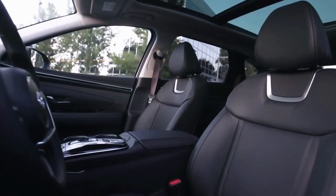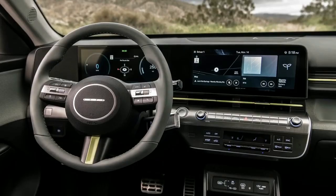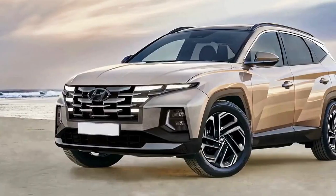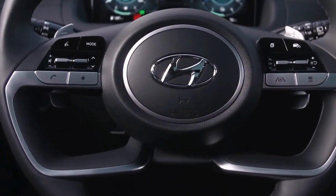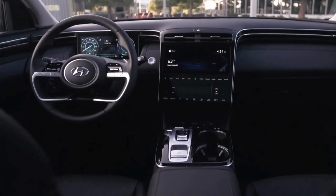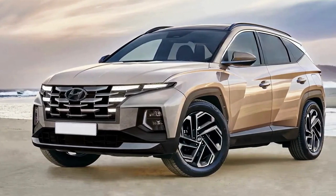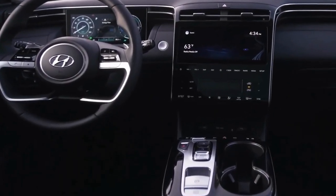Despite this rugged-ish feature, you shouldn't expect to do any serious off-roading in your Tucson, which is a crossover and not a body-on-frame truck. It's built on the N3 platform, which also underpins models such as the Santa Cruz, Santa Fe, Sonata, and Staria, and the Kia Carnival, Sorento, Sportage, K5, and K8. Even though these renderings are on the realistic side, we will find out if they're spot on in the coming weeks and months.